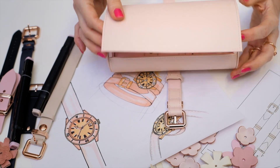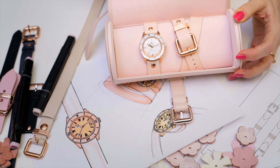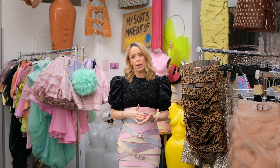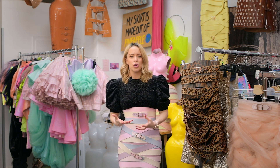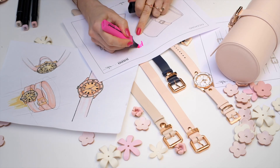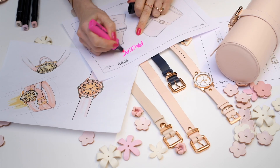I think this watch includes all of these elements because it is in soft colours, it comes bold with the buckles, and it's not a small watch — let's be honest. It's quite a bold piece, but combined with those colours it's so feminine and it's so timeless.